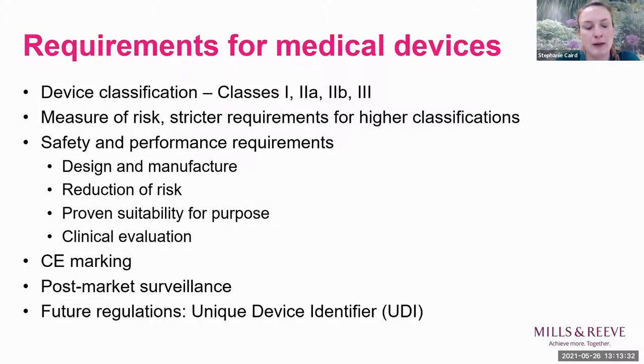There is CE marking at the moment, although that is being replaced in Great Britain with the UKCA marking. There's also a requirement for post-market surveillance - keeping a record of any issues that crop up when patients are using devices. Following scandals like surgical mesh implants and exploding breast implants, there are now requirements for higher tracking of medical devices using Unique Device Identifier (UDI) codes.